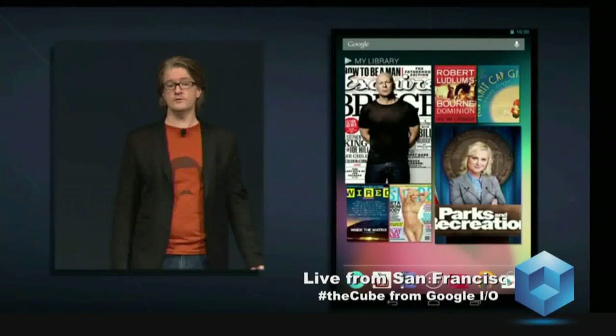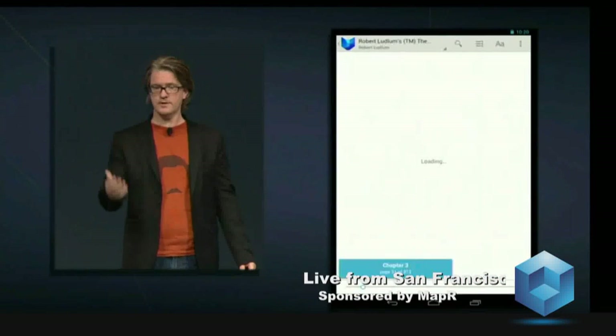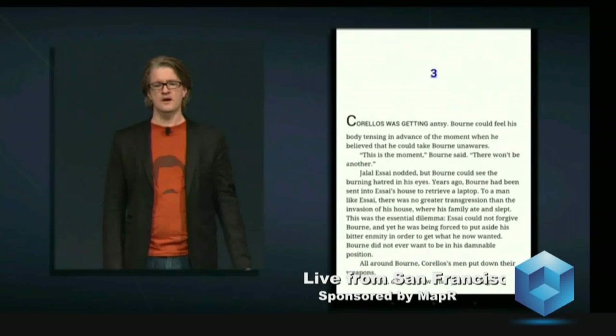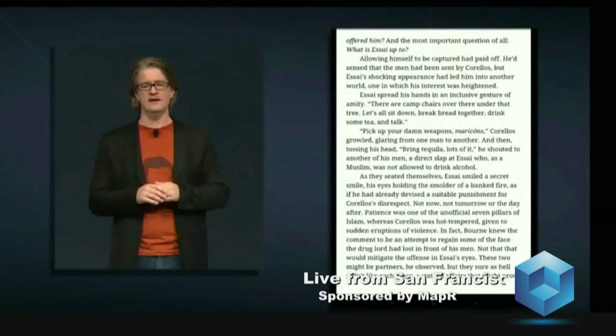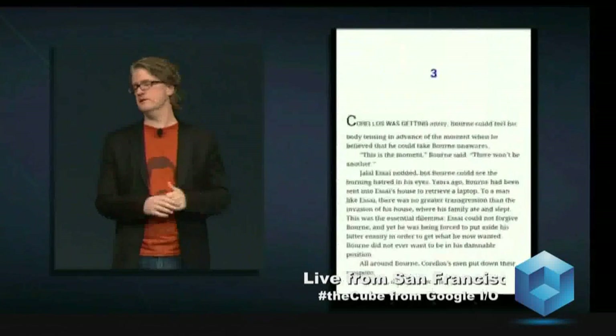So earlier I was reading The Born Dominion on my phone, so we can tap on the cover there and pick up exactly where I left off on that other device. Nexus 7 is an ideal device for reading books. The form factor and the weight are just right. It has the portability of a paperback backed by a cloud-powered personal library of books.